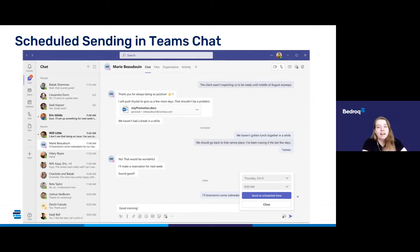Going back to the idea of flexible working — many of us are now working early or late because it suits our lifestyles, but you may want to hold off sending certain messages or emails outside of your colleagues' normal working hours. Microsoft Teams is introducing a new scheduled send feature that allows you to schedule chat messages to be delivered in the future, so they will only deliver during your colleagues' normal working hours.